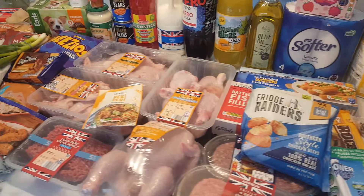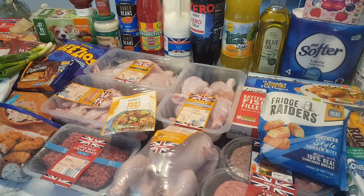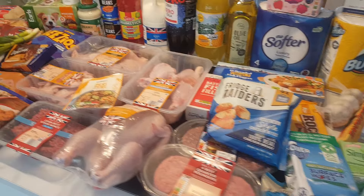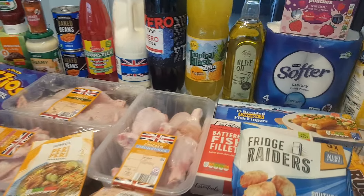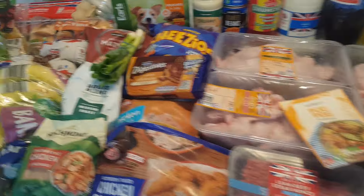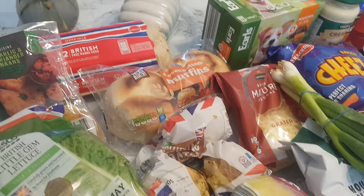Hi everyone, welcome and welcome back to my channel. Today I've been to Aldi, Home Bargains and Tesco. It came to about £80 altogether and I did finally cave in and buy the nearly £7 worth of olive oil, but we'll get to that. As always I'll start over here and I'll let you know where bits are from as and when I go through.